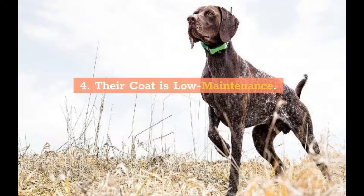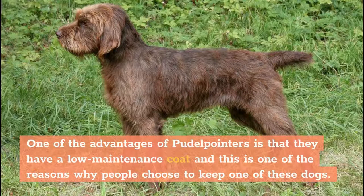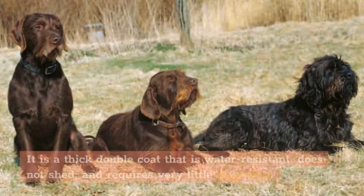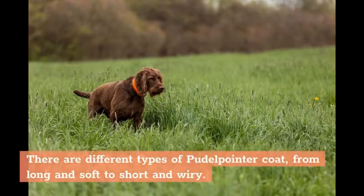4. Their coat is low-maintenance. One of the advantages of Poodle Pointers is that they have a low-maintenance coat, and this is one of the reasons why people choose to keep one of these dogs. It is a thick double coat that is water-resistant, does not shed, and requires very little grooming. There are different types of Poodle Pointer coat, from long and soft to short and wiry.